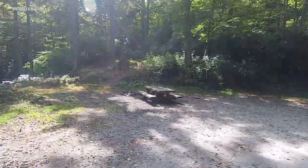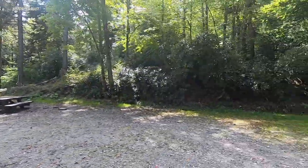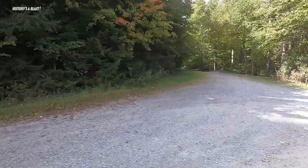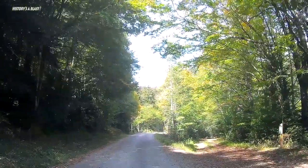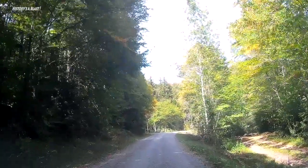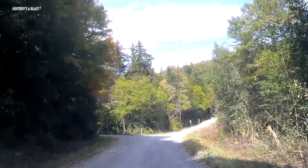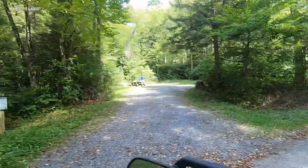Nineteen campsites are laid out on either side of a fairly well maintained gravel road along the west bank. Most are back in and some are oriented the wrong way for incoming traffic, but there is a turnaround loop at the end of the road. A few sites like this one are pull through accessible.